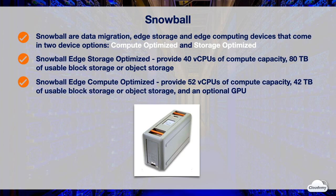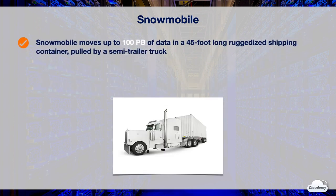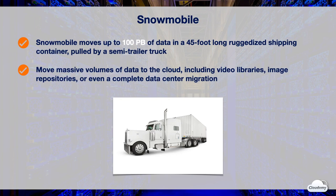Snowmobile can move up to 100 petabytes of data in a 45-foot-long ruggedized shipping container pulled by a semi-trailer truck. Snowmobile makes it easy to move massive volumes of data to the cloud, including video libraries, image repositories, or even a complete data center migration. After you order the Snowmobile service, a Snowmobile arrives at the customer's site and appears as network-attached data storage for secure, high-speed data transfer. Once data is transferred to Snowmobile, it's driven back to an AWS region where the data is loaded into Amazon S3.